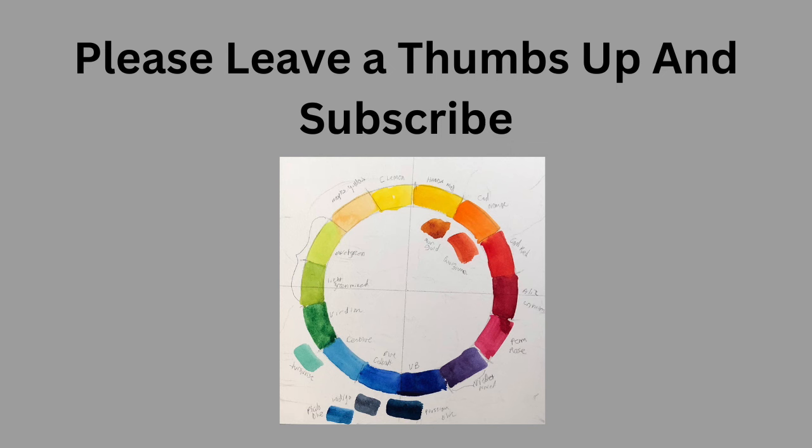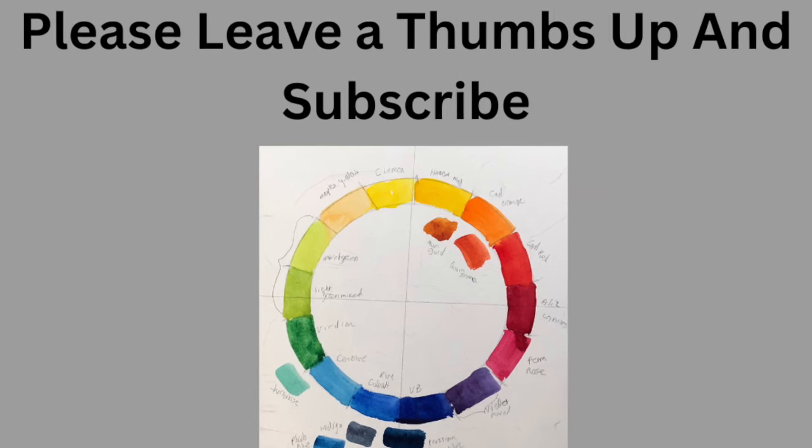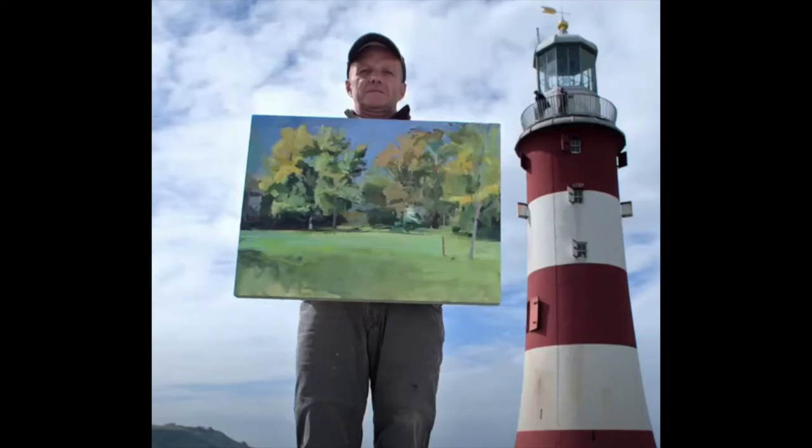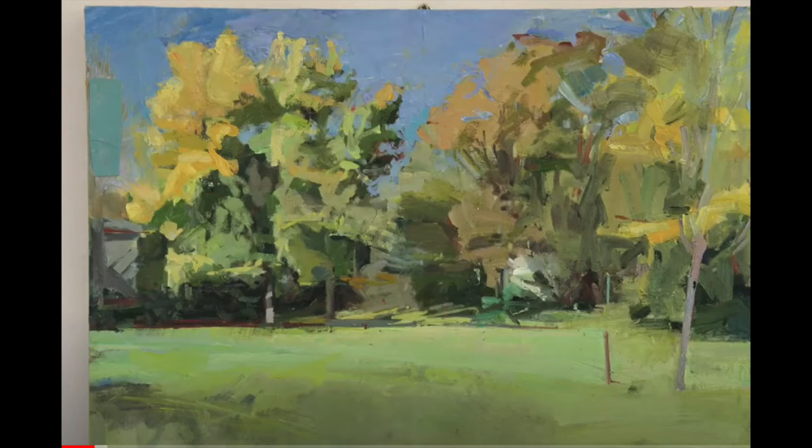All right, so this is a recap, as you know. Please leave me a thumbs up and subscribe because that would be a real thrill for me. Here's our first person up. Remember, each one of these people won their particular episode and I think there are eight participants every time. Here's the painting that they did in order to be on the program.